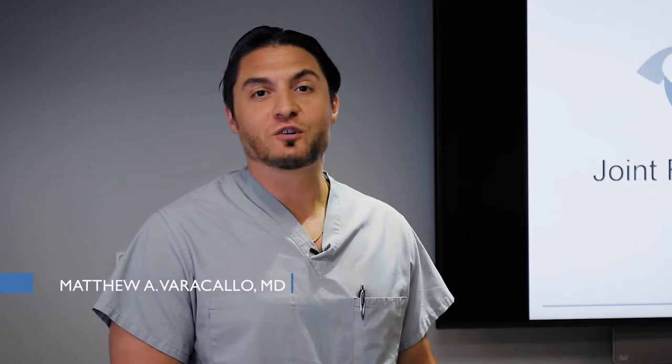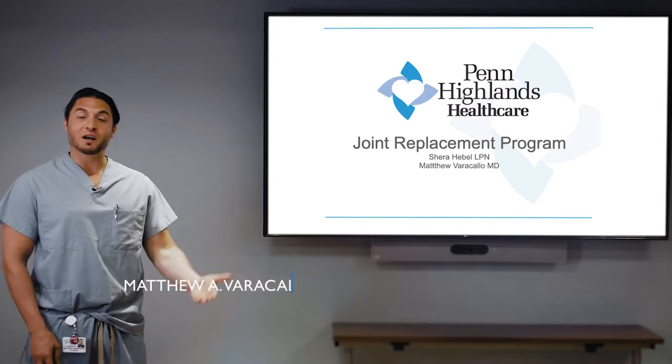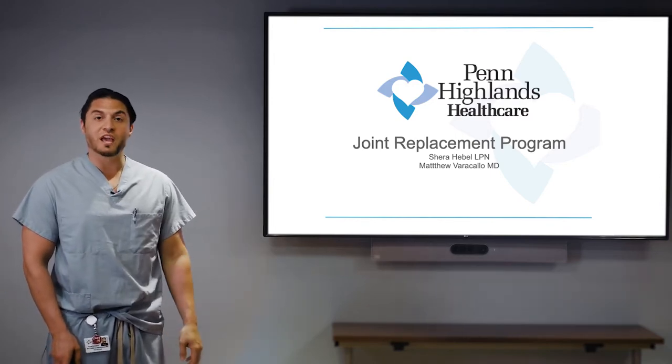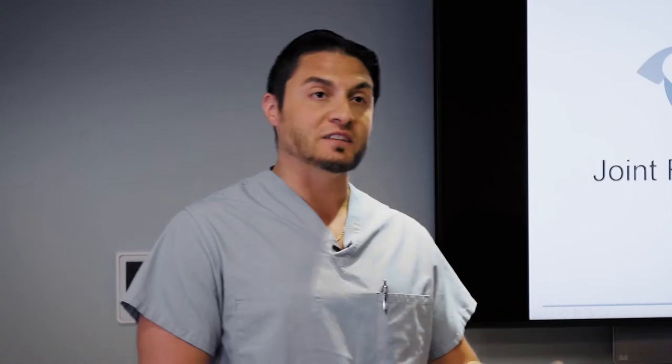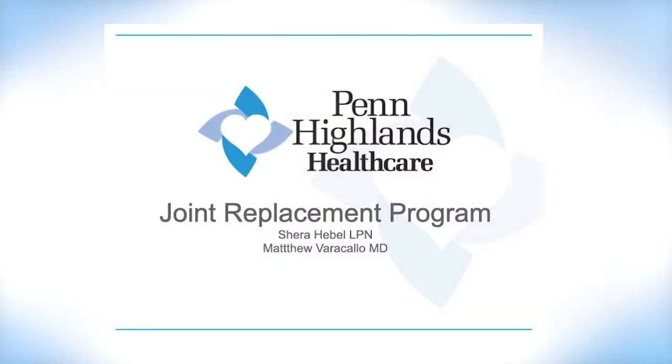Hello, my name is Dr. Matthew Varichello. I'm the Director of Orthopedic Robotic Surgery here at Penn Highlands. The purpose of this video is to go over a total joint boot camp. This presentation is to give my patients a better idea of what to expect heading into the surgery before the total joint replacement, during the joint replacement, and then after in the recovery process and rehab timeline.